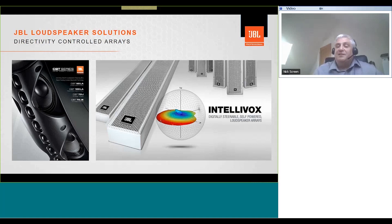CBT technology utilizes a ladder of passive components to mimic the performance of a digital delay, whereas Intellivox, with its built-in amplification and DSP, makes use of JBL's advanced DDS beam shaping algorithms, which allow users to shape the vertical directivity. Both CBT and Intellivox provide excellent vertical directivity control, which allows you to aim the sound where you want it at the listener, therefore maximizing speech intelligibility.